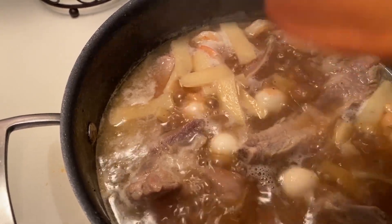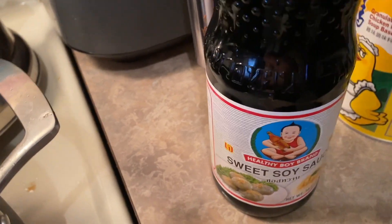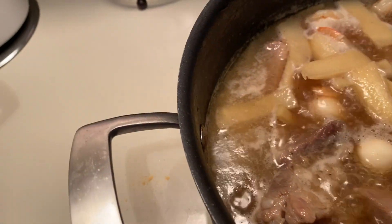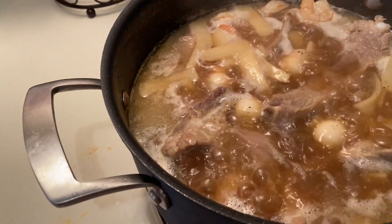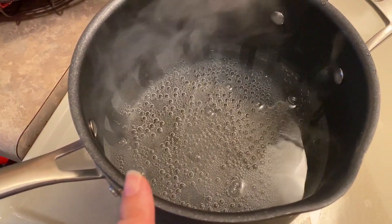I used oyster sauce, a little bit of chicken bouillon, and this sweet soy sauce — I've never used this brand before, it's like a dark soy sauce, sweet and bitter. I didn't use regular soy sauce, but of course fish sauce and oyster sauce. It tastes pretty good. Water is boiling — I'm going to add my rice noodles, I think two packages.